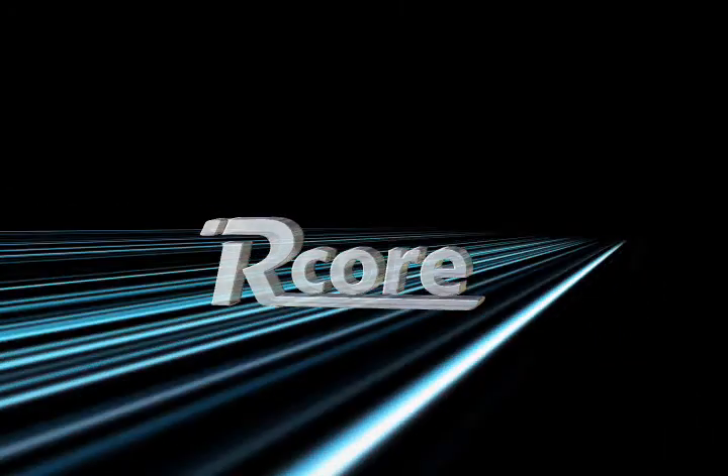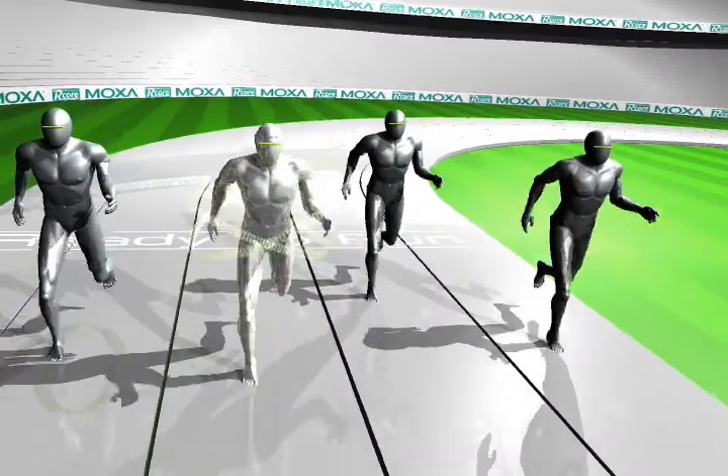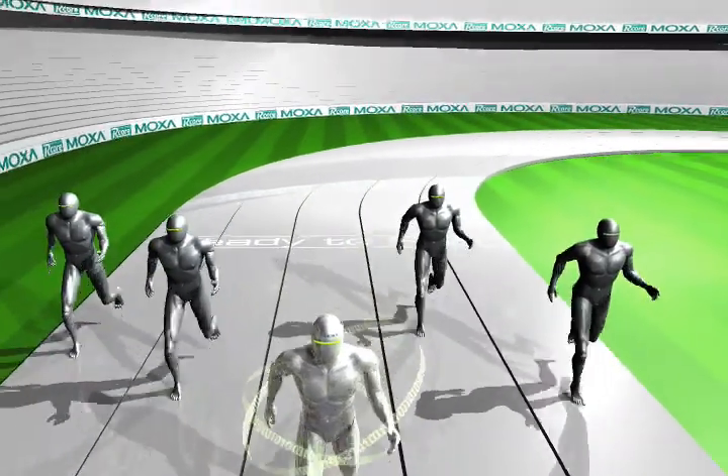Moxa R-Core, a ready-to-run platform provider for industrial embedded computing.